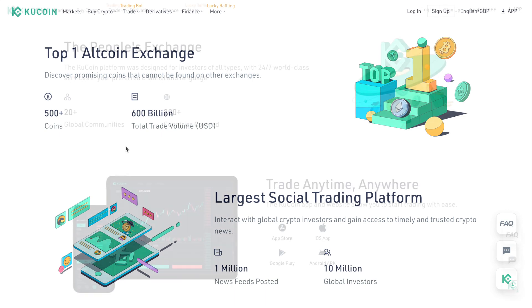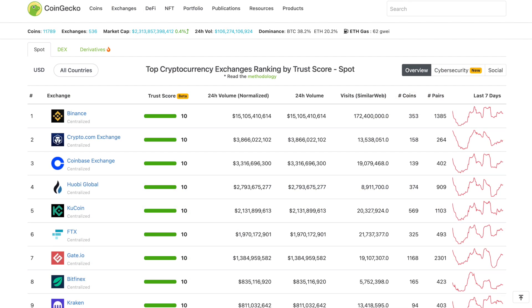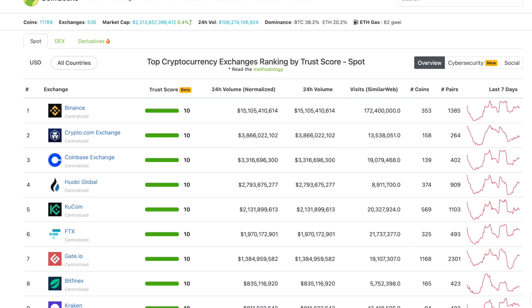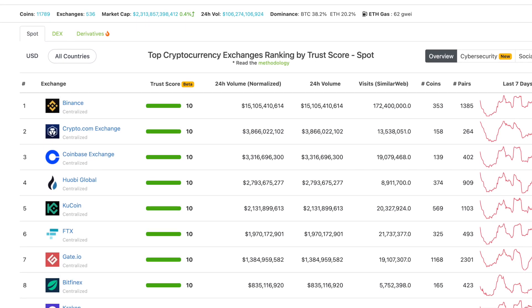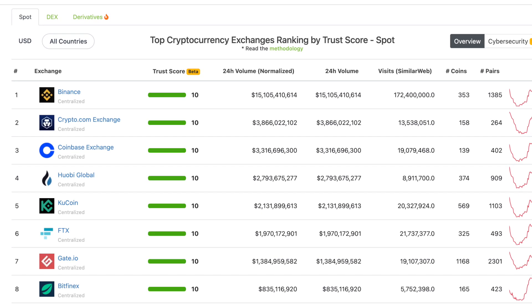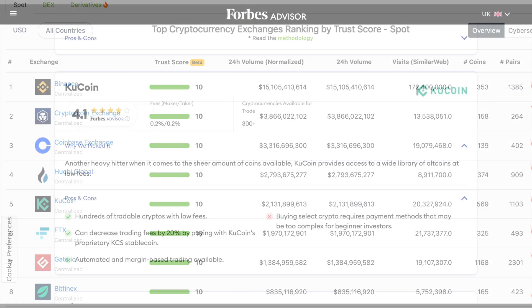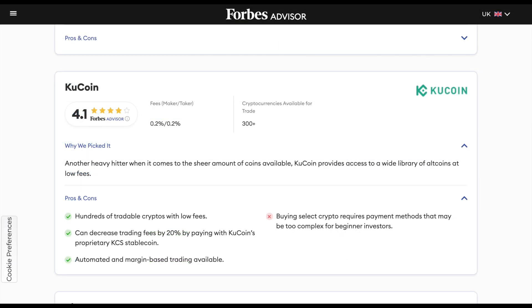Known as the People's Exchange, it's easy to use for beginners buying their first crypto with a Visa or MasterCard, or for more experienced traders who can use spot trading, margin, futures, staking and lending. KuCoin is well-trusted, being used by 8 million people in over 207 countries and regions. According to CoinMarketCap and CoinGecko, KuCoin is in the top 5 crypto exchanges, and in 2021, Forbes Advisor named KuCoin as one of the best crypto exchanges.